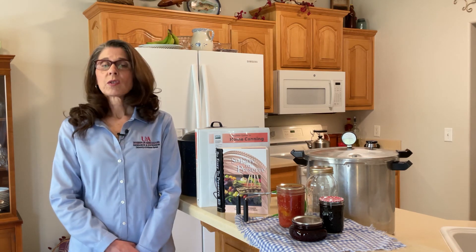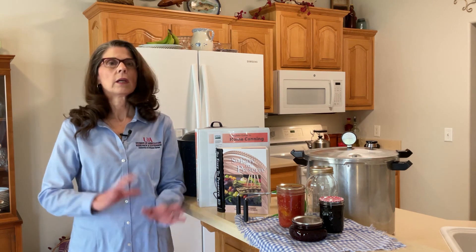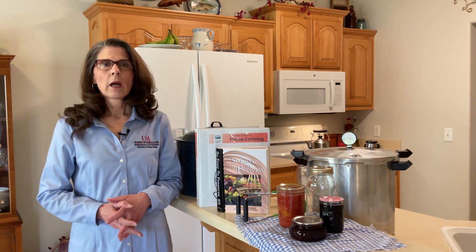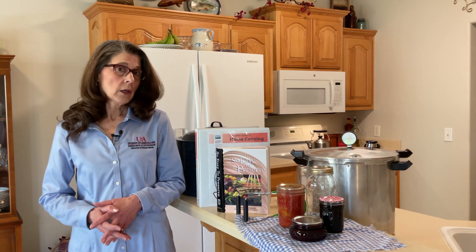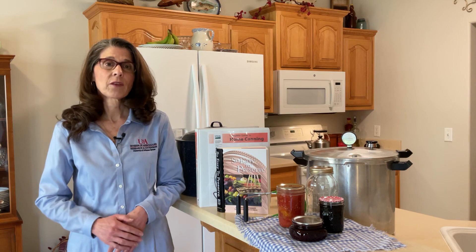So just remember to educate yourself well before you start canning. If you have any questions on canning or anything you would like to know, you can call any Cooperative Extension Service office in Arkansas — there's one in every county.